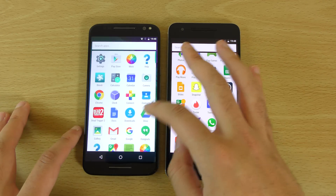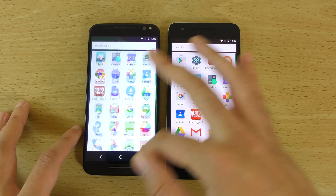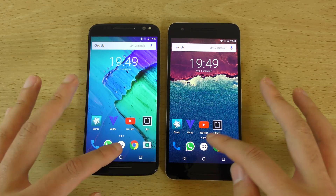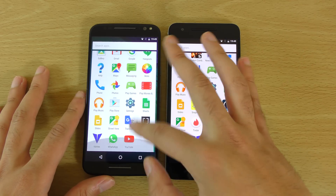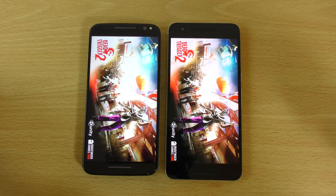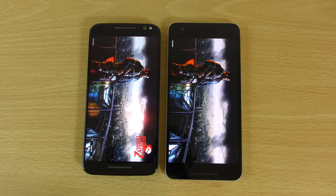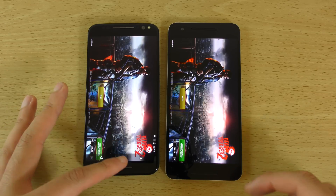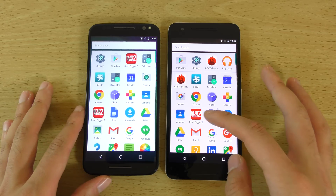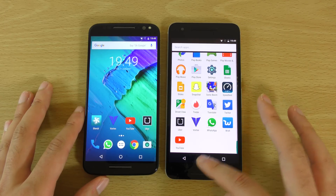A little bit quicker here for the Play Store. We also have the calculator — so you can see not a huge difference here when it comes to the day to day apps. Let's have a look at the game. Faster on the Moto, which is very nice. I'm going to call it for the Moto actually when it comes to day to day performance, only just though.